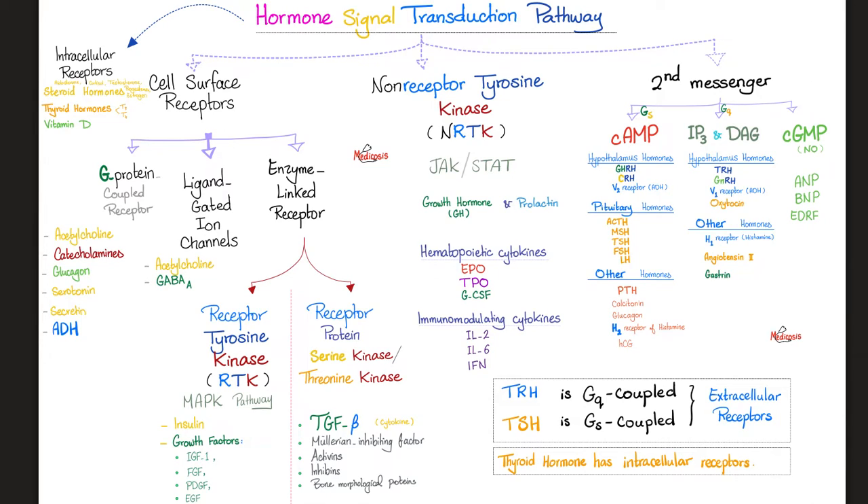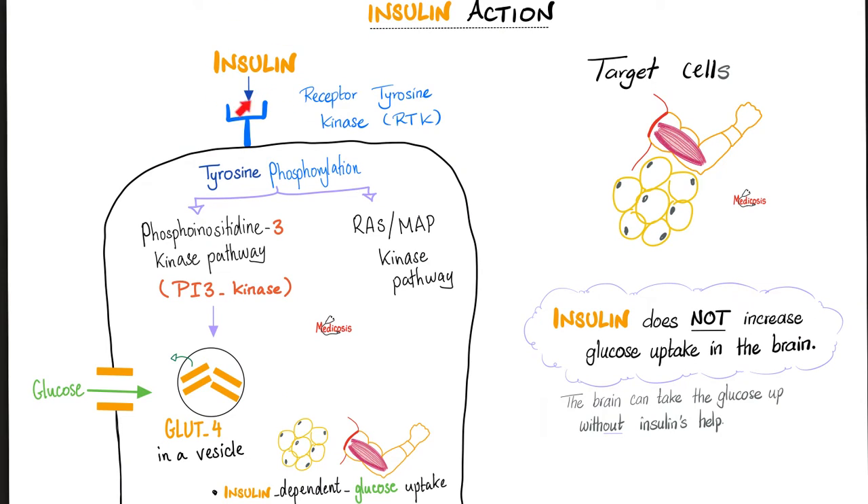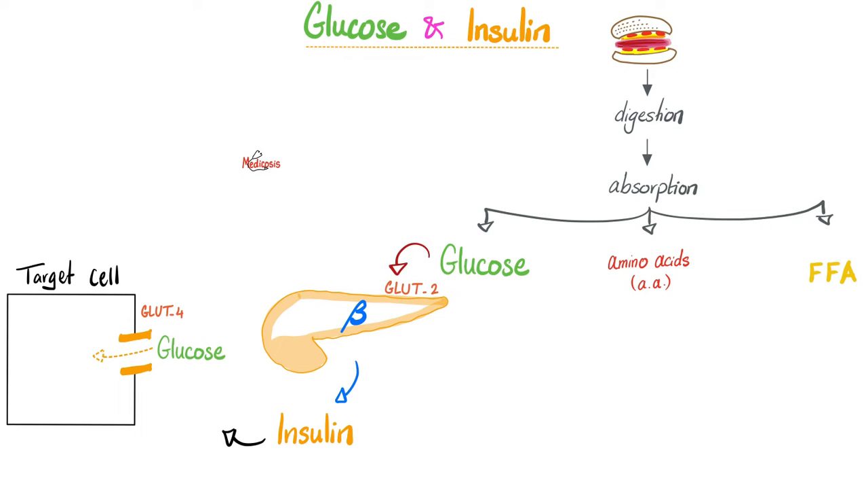Once insulin is secreted from the beta cell of the pancreas, it acts on an insulin receptor — a receptor tyrosine kinase — on the target cell, usually adipose tissue or skeletal muscle. Once it acts on the target cell, it tells the cell to open GLUT4 and take glucose in from the bloodstream. So blood glucose decreases and intracellular glucose increases. When insulin is working, blood glucose goes down — that is hypoglycemia, low blood sugar.